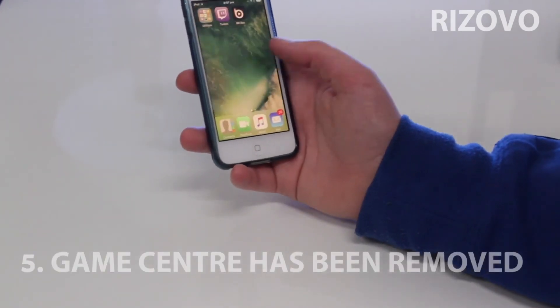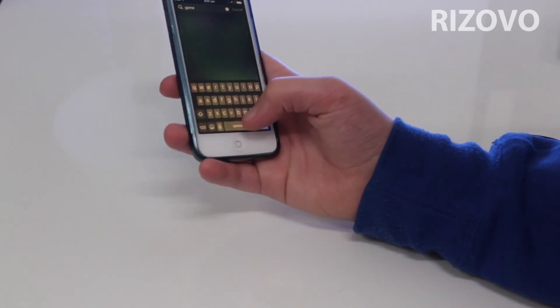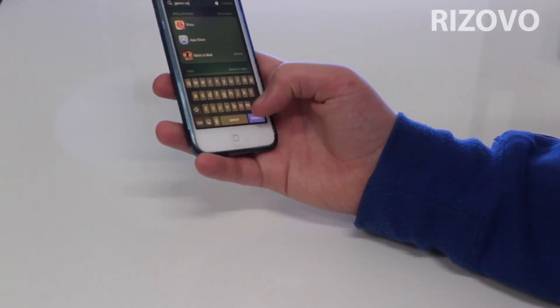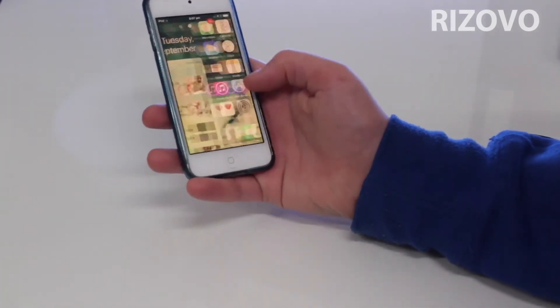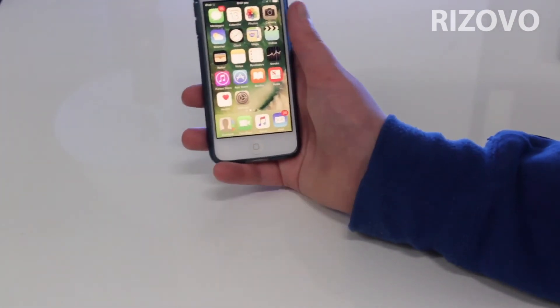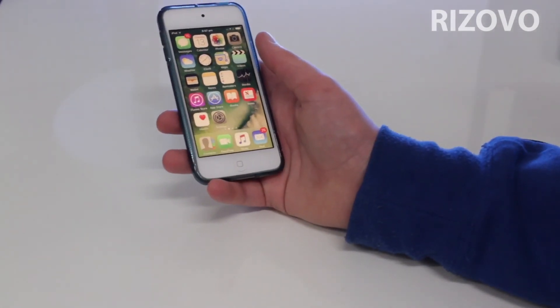Game Center has been removed. When I search for Game Center it's not there, and you can't even find it in the App Store, so they've totally removed it. It was a bit of a fail from Apple so it made sense.